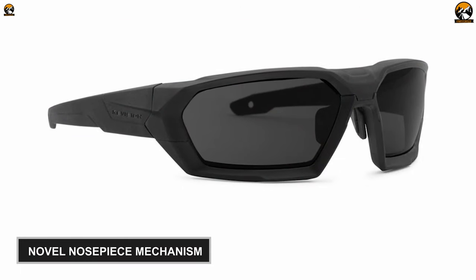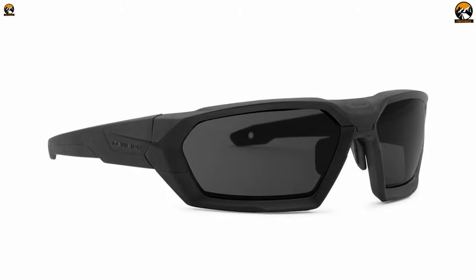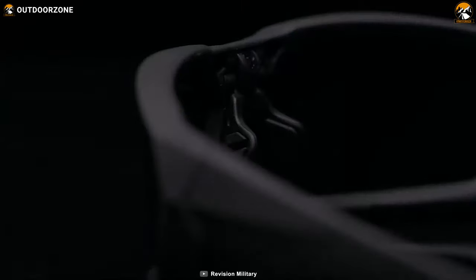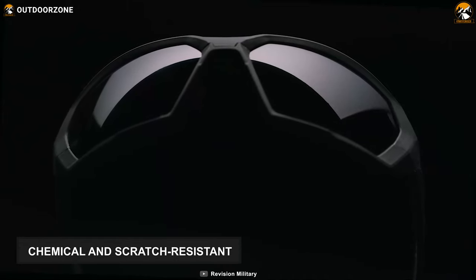It comes with a novel nosepiece mechanism that makes changing out the polycarbonate dual-frame lenses and adapting your eyewear to the mission at hand quick and easy. These sunglasses have OkuMax anti-fog coating, which is proven to last longer than competing anti-fog solutions by a factor of 10 to 20 times. The lenses are also chemical-resistant and scratch-resistant.